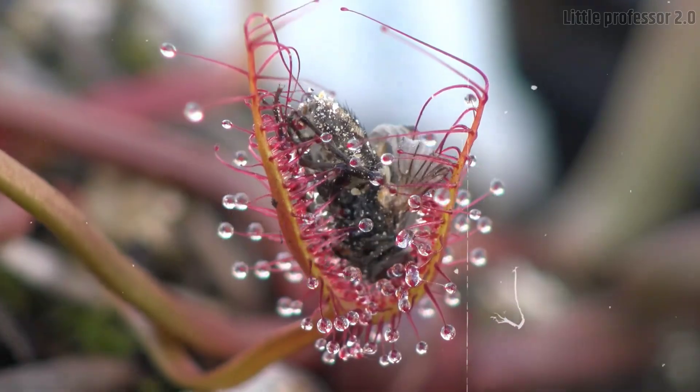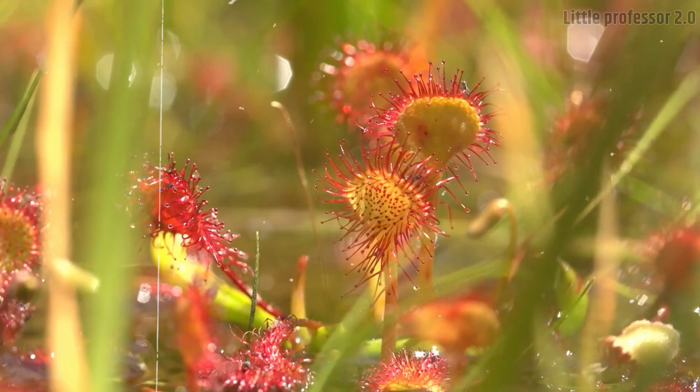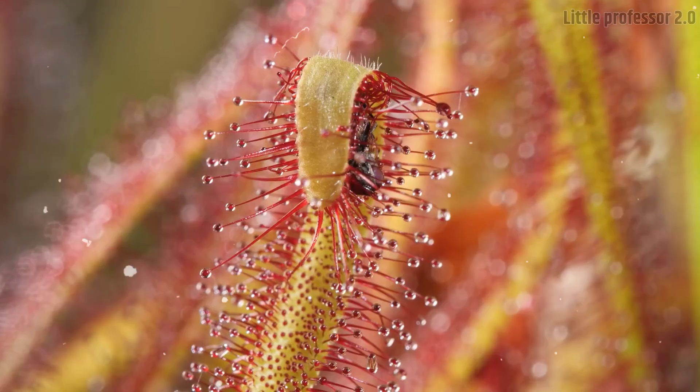144 different types of sundew — also called the dry syrup plant — have been discovered so far, and all of them are poisonous and predatory.